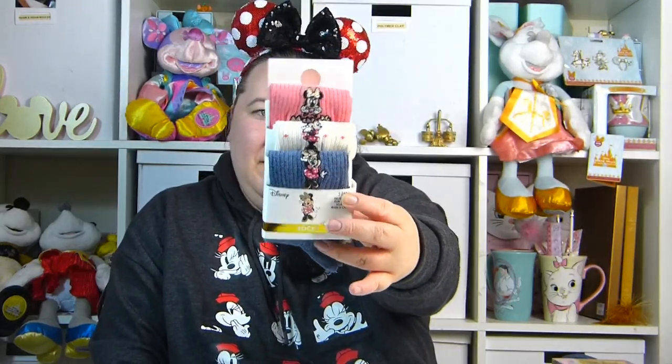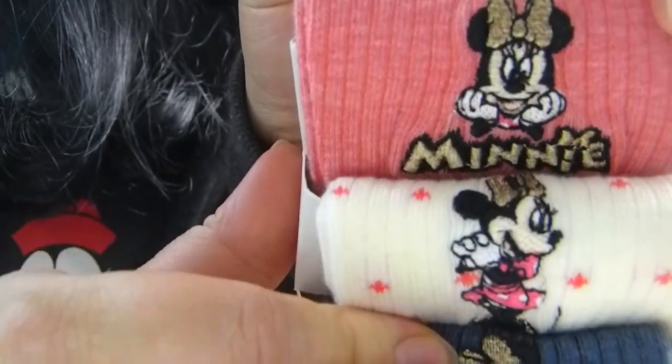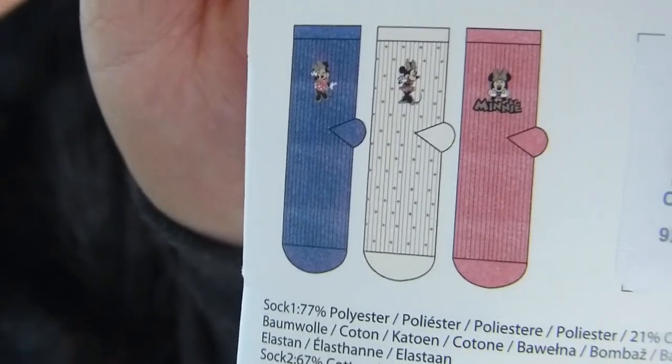My next couple of items are from Primark. The first thing is this pack of socks — I really needed some new ones as I can only seem to find one of every sock. These are just £3.50 and it's the Minnie Mouse pack. You get a pink one, a white one, and a blue one, all with a little Minnie Mouse on them. Here's a closer look — you get the pink one with Minnie Mouse on, the white ones, and then the blue ones.